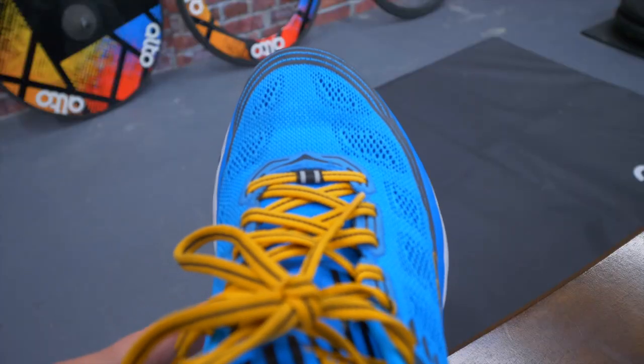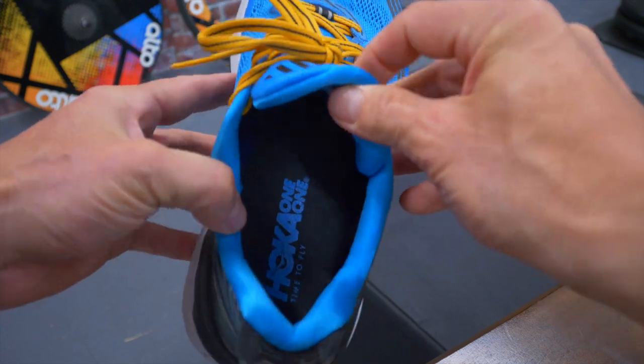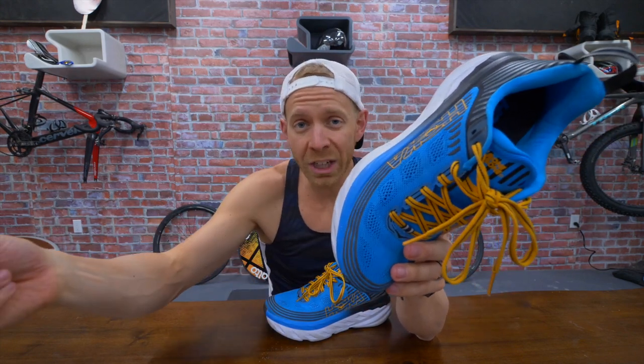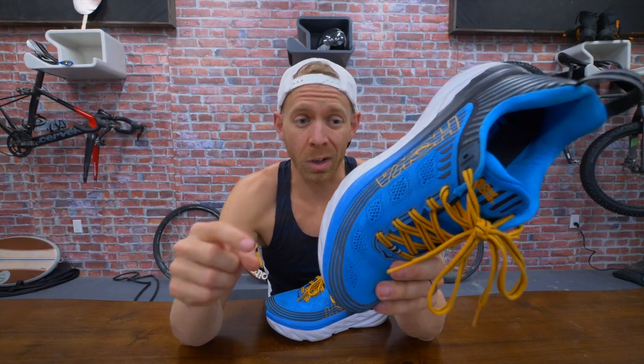But the upper on these isn't quite as breathable — the tongue is a little bit thicker. But overall I liked them. One of the reasons I tend to stay away from heavier shoes is because while they are extremely good at those meat-and-potatoes, longer, slower, steadier runs, they're not very good at all on speed work.